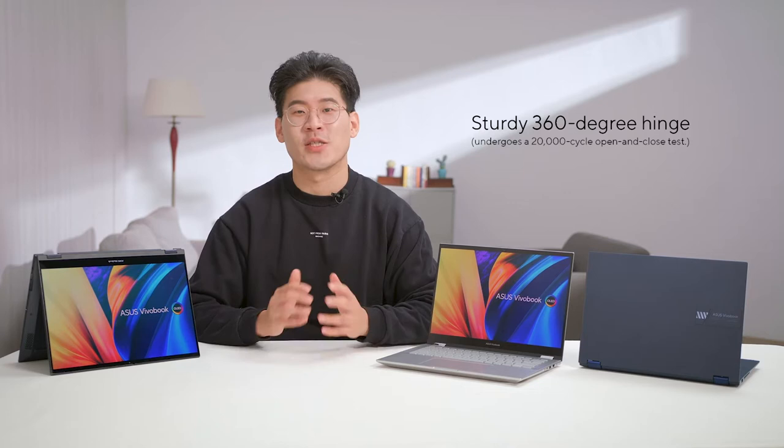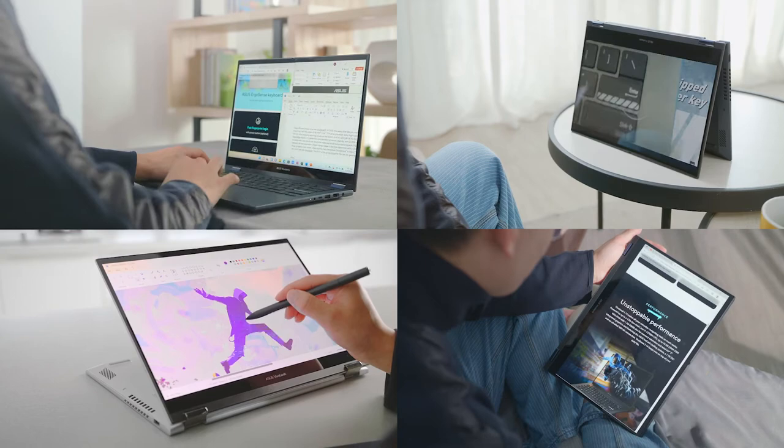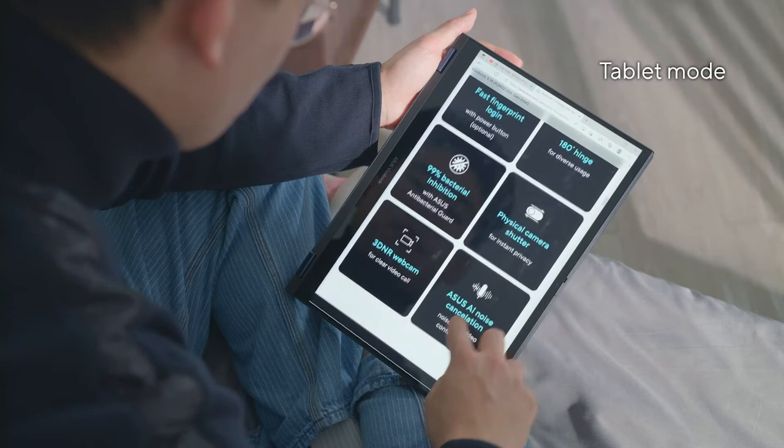For its convertible design, the ViewerBook S14 Flip OLED is extremely versatile in a multitude of scenarios. In tent mode, you can easily kick back on the sofa or in bed and enjoy your favorite movies or shows. Use stand mode when you need to unleash your creativity with the optional Asus Pen 2.0 — design and draw to your heart's content. When on the go, flip it 360 degrees to tablet mode, or keep it in traditional laptop mode when it's time to get down to business. Our 360-degree hinge has been engineered with durability in mind and stress tested to ensure its reliability.